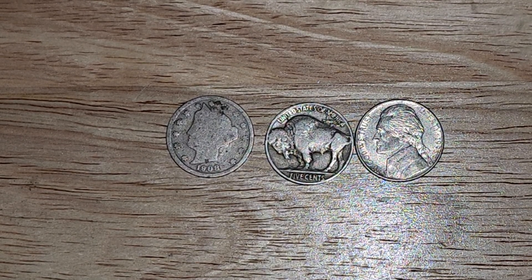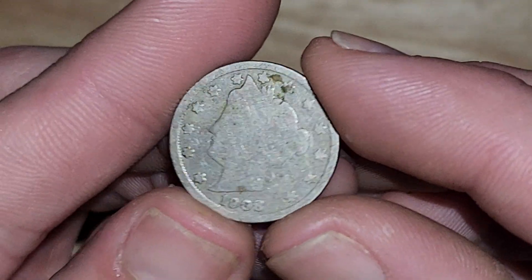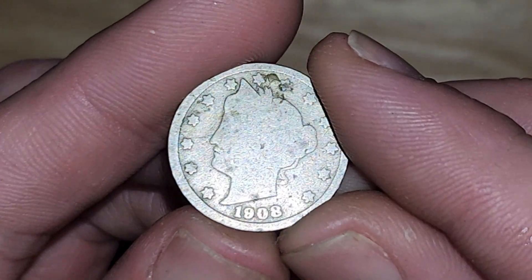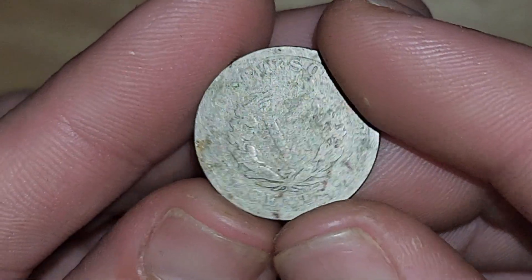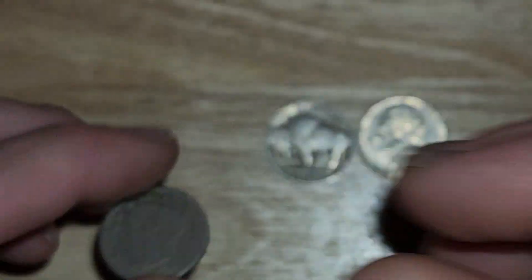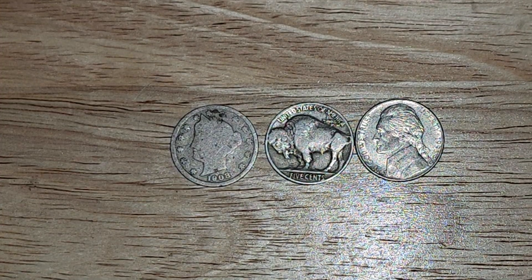I would say more historically significant design that just goes on for generations and generations, coin-wise. It's kind of amazing how somebody can just draw up a design and it ends up being so coveted for hundreds and hundreds of years. Engravers really have a job that sticks around because their work lasts for hundreds of years — their designs are essentially artwork.